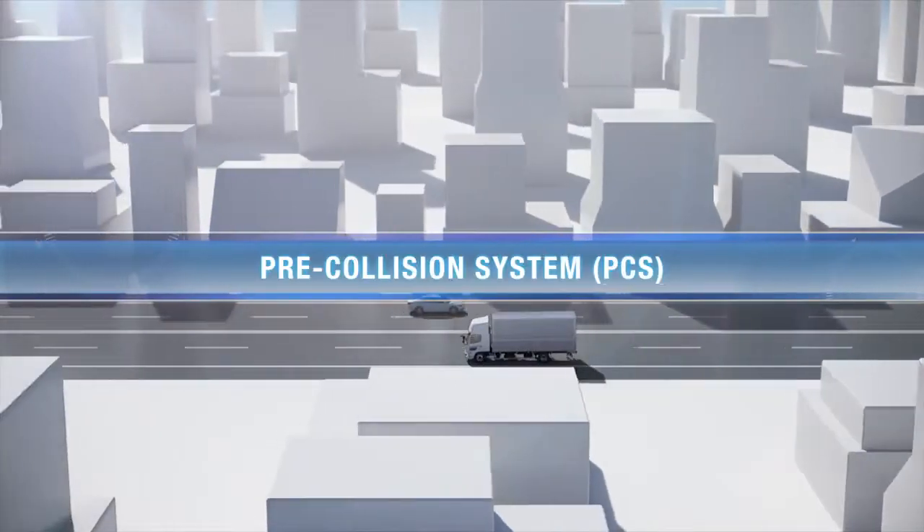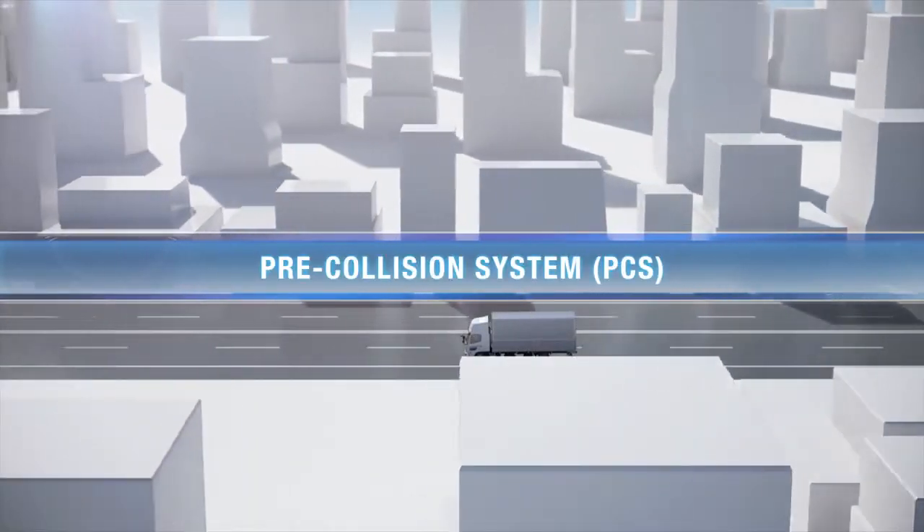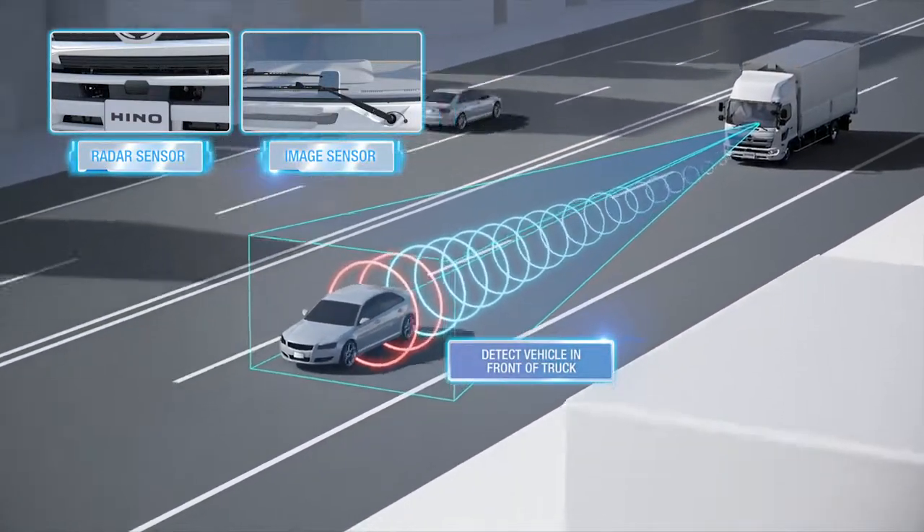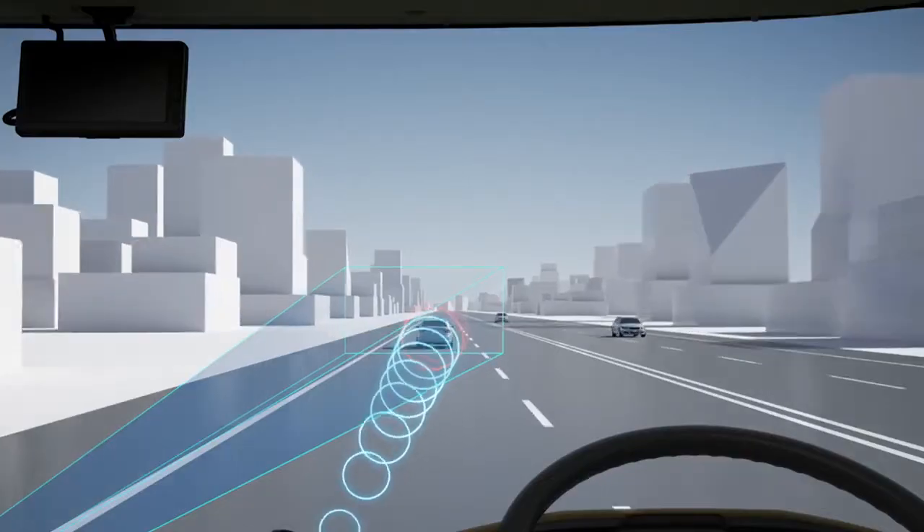Introducing Pre-Collision System, a braking system which helps the driver to avoid or reduce the impact of a collision. The system detects a vehicle in front using radar and image sensors.